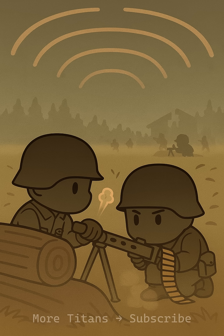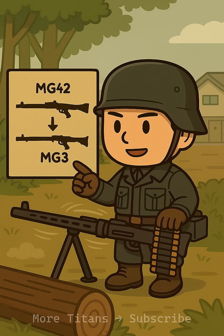To enemy soldiers, the MG42's rapid-fire buzz was terrifying. Even without seeing it, they knew a powerful machine gun was locking onto their advance. The MG42's design was so effective that it inspired post-war weapons around the world, including the modern German MG3.